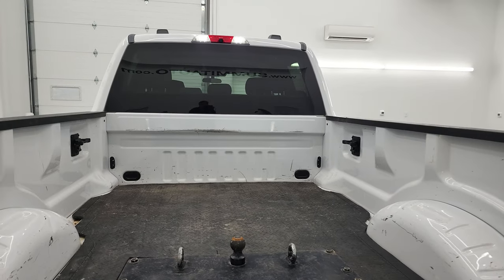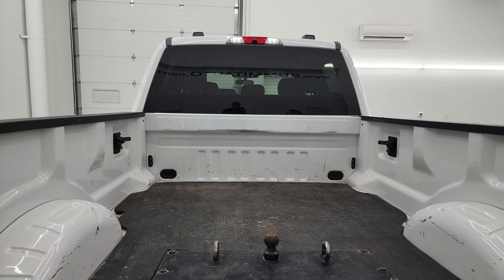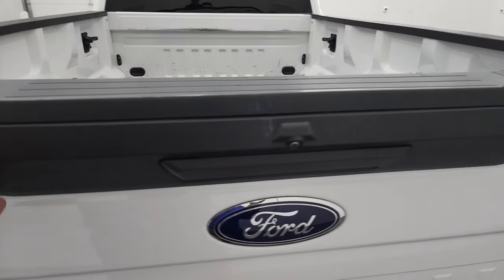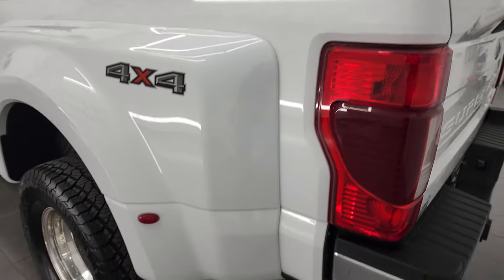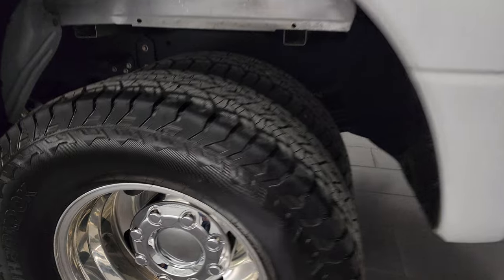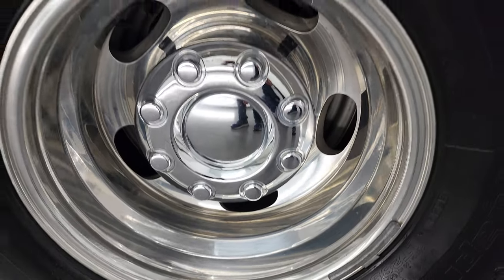This one also has the cargo cam and cargo lamps up top. The tailgate is really easy to lift and shuts nice and solidly. For full disclosure, the back rim is in excellent condition as well.